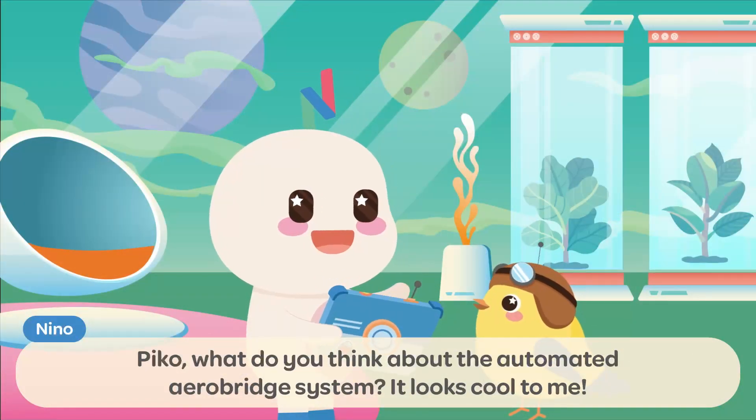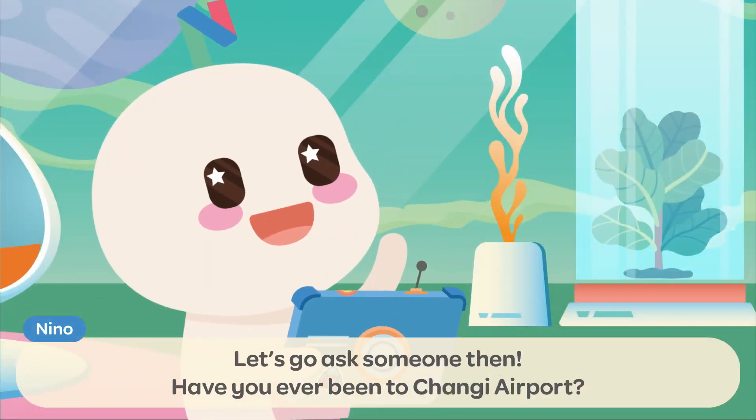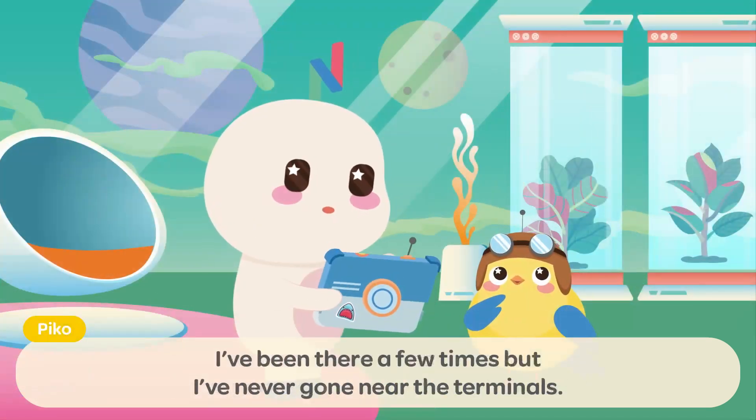Pico, what do you think about the automated AeroBridge system? It looks cool to me! It seems interesting! I'd like to know more about it! Let's go ask someone then! Have you ever been to Changi Airport? I've been there a few times, but I've never gone near the terminals!